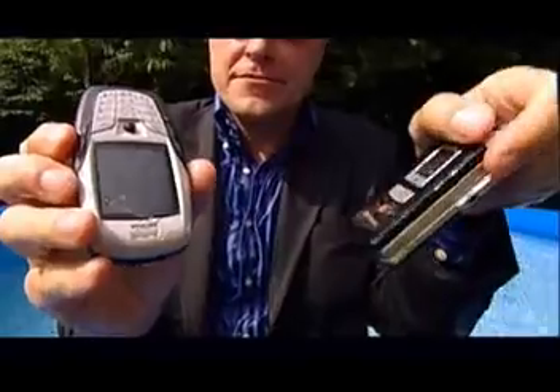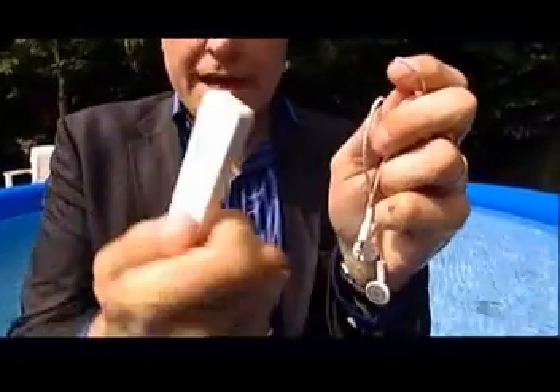Before jumping into the pool, I'd loaded my pockets with a whole range of gadgets, none of which claim to be waterproof in any way whatsoever. What I've got in my pockets are two mobile phones, one digital camera, one iPod Shuffle with headphones, and finally an old transistor radio. Let's see how wet we can get them.